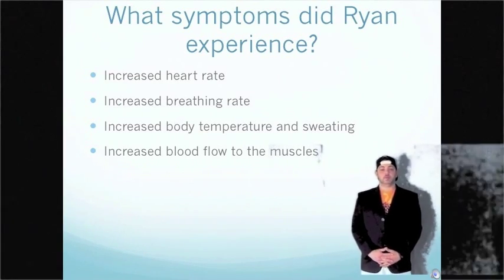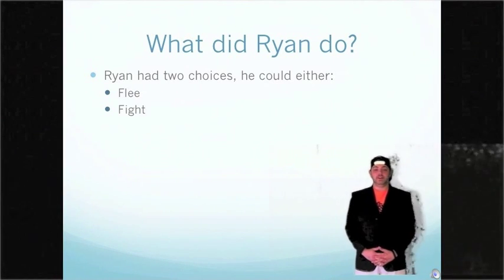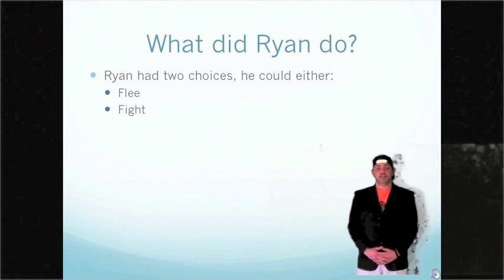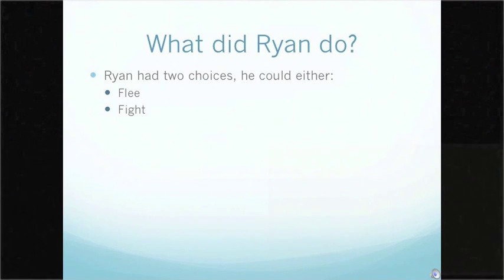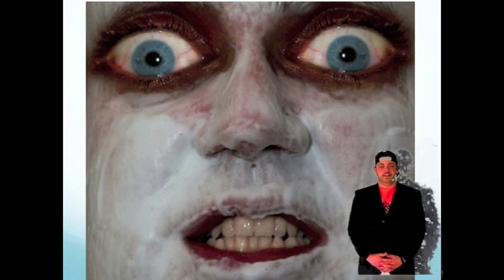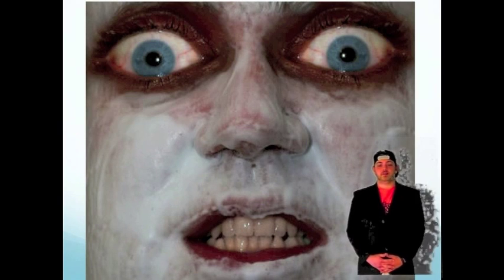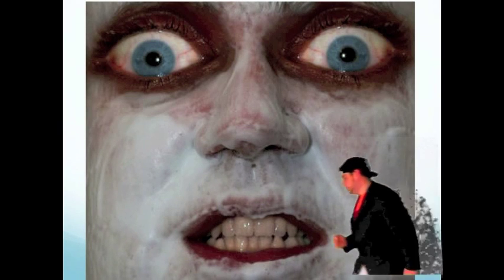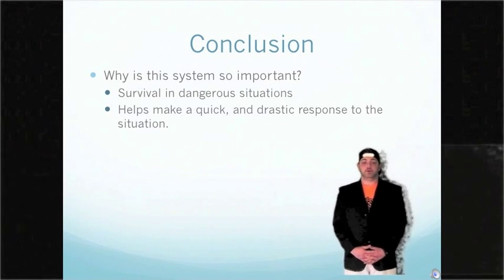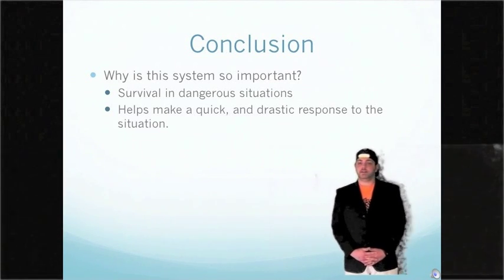Ryan had all these symptoms when he saw Morgan's boyfriend approaching. He either fled or fought once he became frightened from the approach of Morgan's boyfriend. Regardless of which activity he chose, the same response is happening. The sympathetic nervous system is very important to our survival in dangerous situations. The fight-or-flight response allows the body to make a quick and drastic response to scary and dangerous situations.